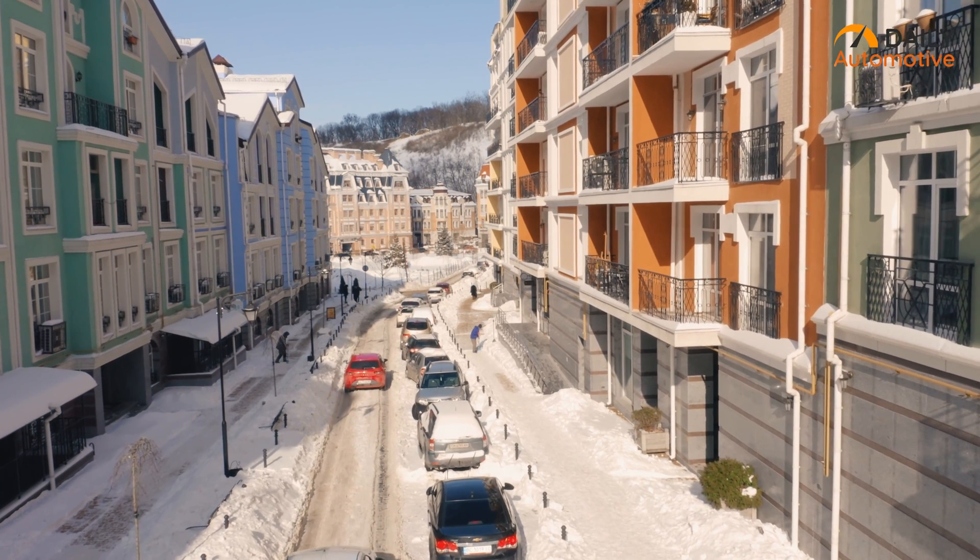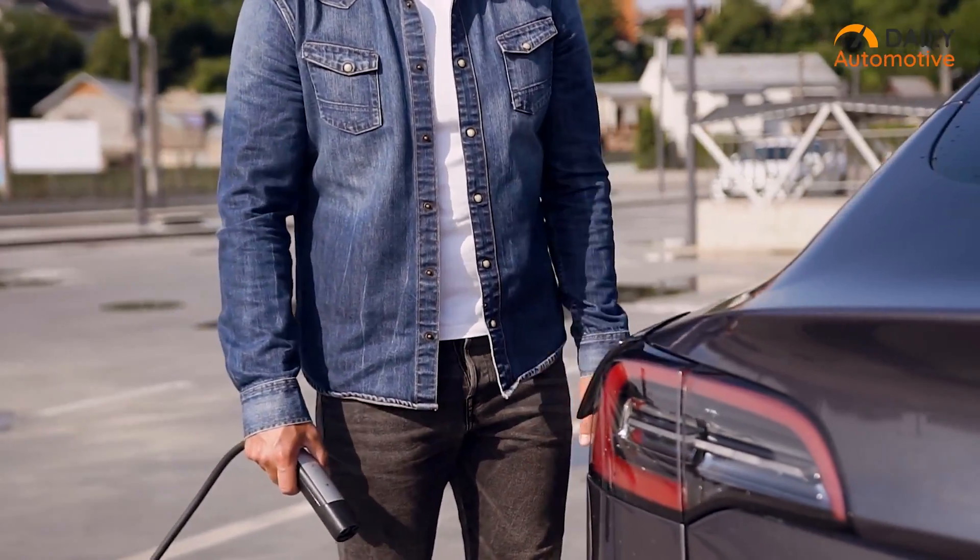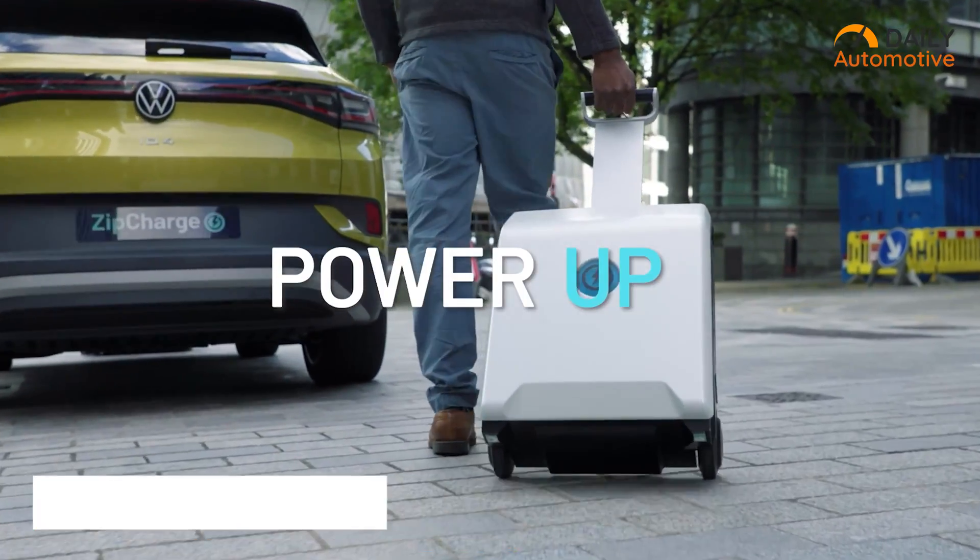Not having access to off-street parking or public charging can get frustrating if you own an electric vehicle. But with the Zip Charge Go, that won't be an issue anymore.